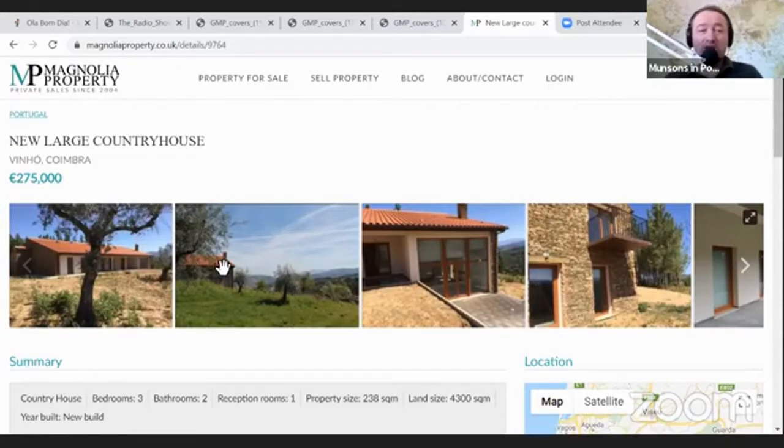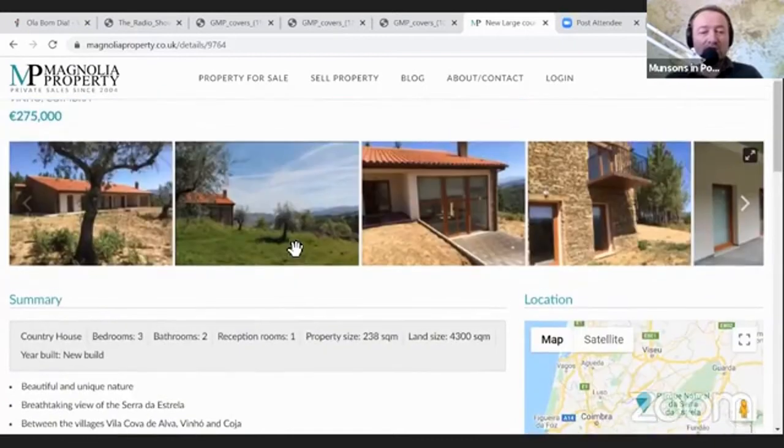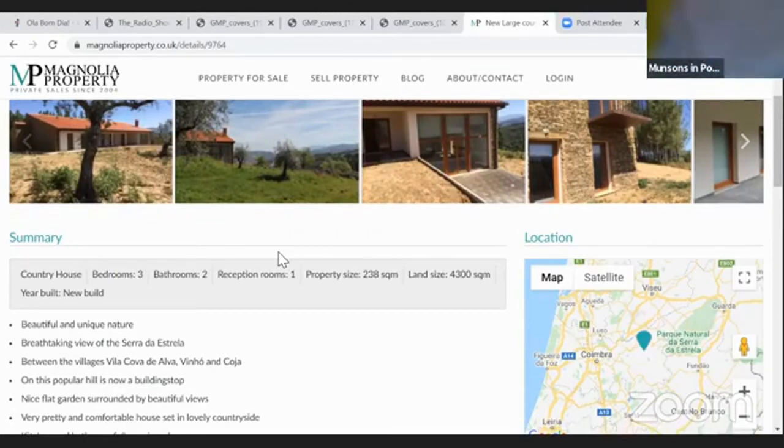These pictures are not brilliant of this new large country house in a place called Vinho in the Coimbra district. This isn't far from Argonil - Goish and Koja are among the nearest villages. Let me get my map to put this into perspective. You're east of Coimbra and there's a road, the 342.